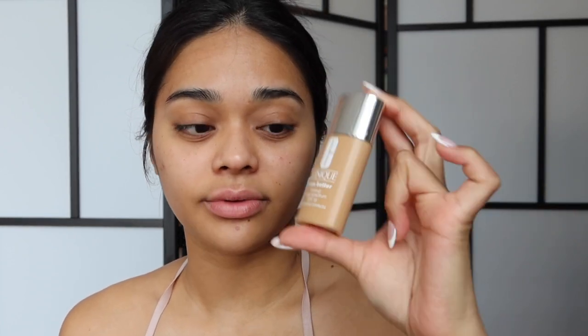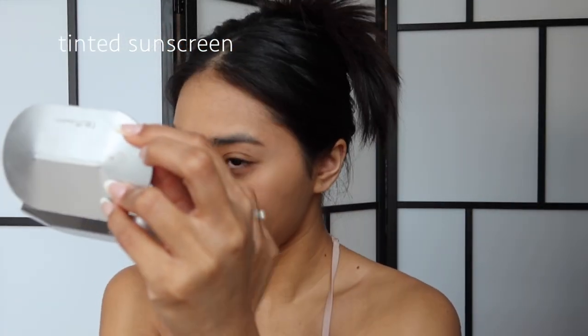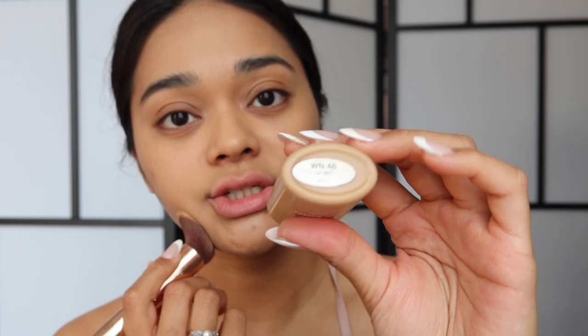I'm using the Clinique sunscreen called Even Better in Makeup with SPF 15 — you have to shake it. This is in shade In Demand 48.